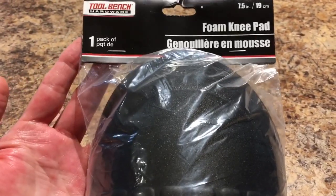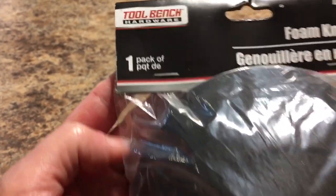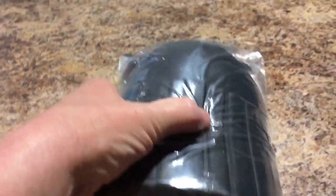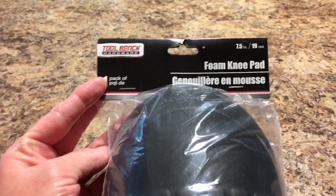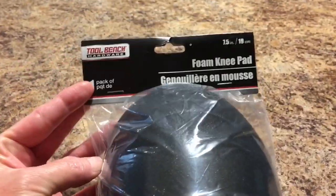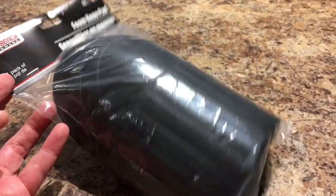This is not a fun item, but it was a necessary one for me — it's a foam knee pad. I didn't realize until I got home that it's a one-pack, but I thought you'd get two since you have two knees. So I'm going to have to pick up another one. I'm always on the floor doing DIYs and projects and my knees get rough from crawling around. I really needed these.